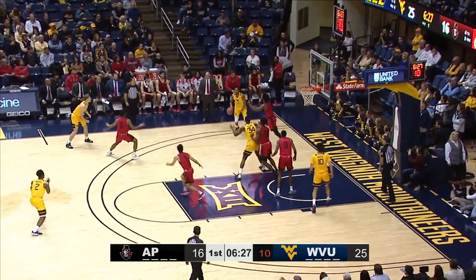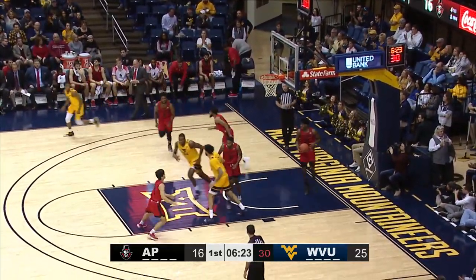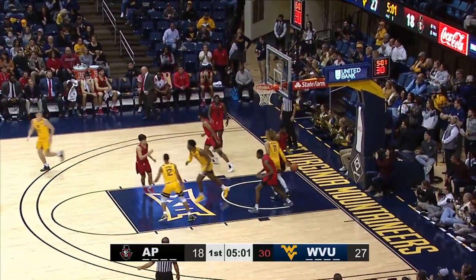His pass deflected, but it comes conveniently to Sherman. Sherman, 16-footer, baseline left, got it. Front of the Austin Peay bench to McNeil. McNeil steps up, 17-footer, swished it in.